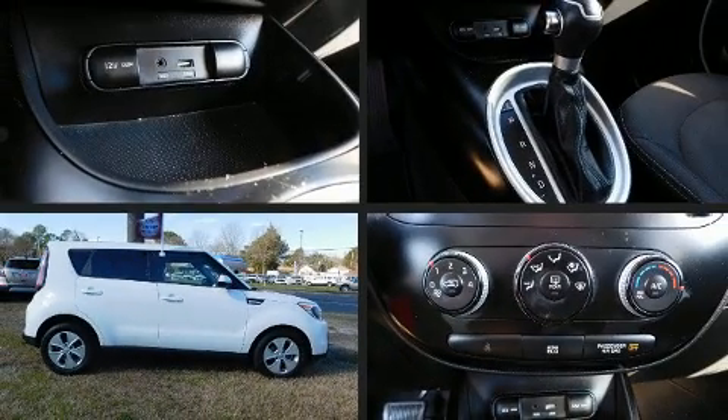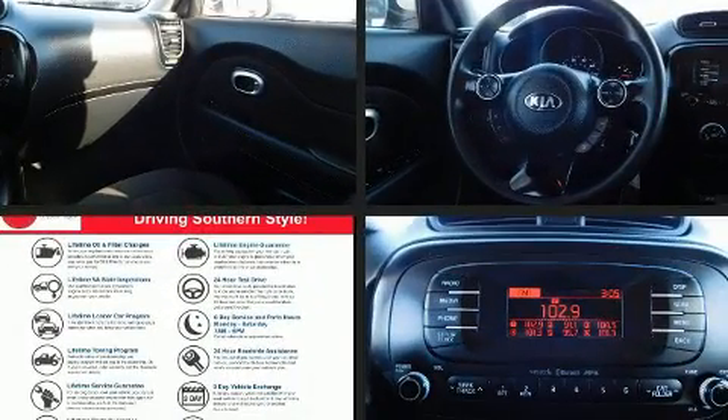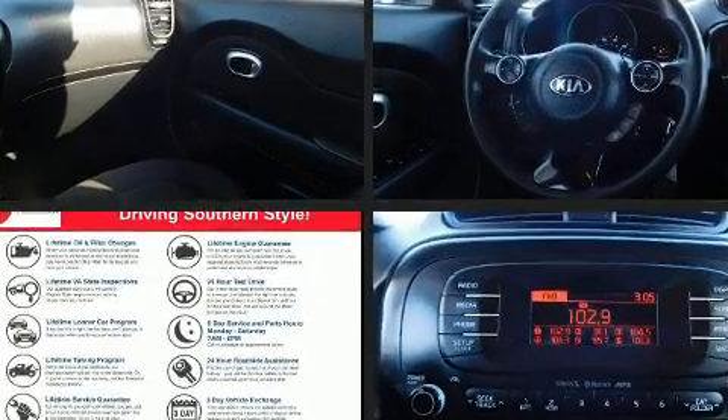You can expect a lot from the 2015 Kia Soul. It features a front-wheel drive platform, an automatic transmission, and an efficient four-cylinder engine.